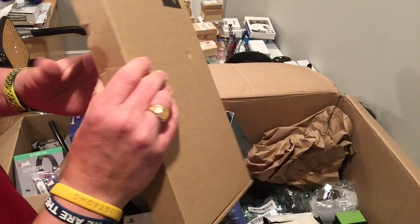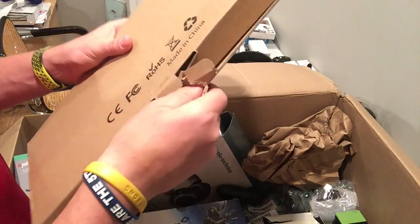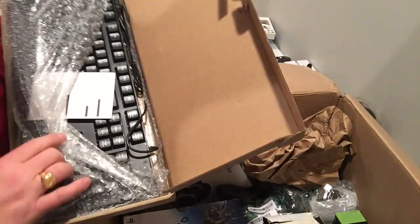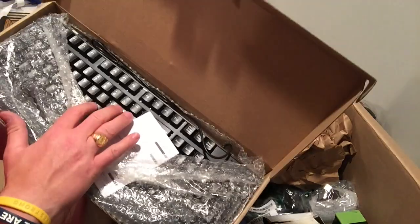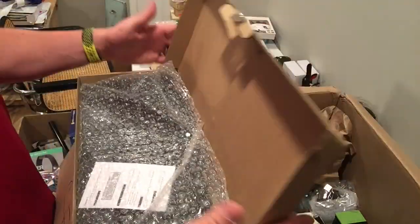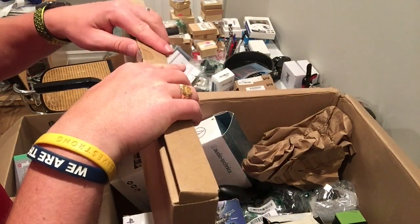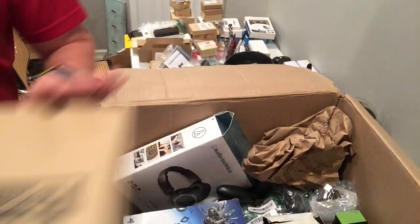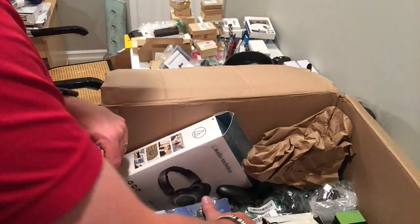This looks to be a keyboard — Jet Tech keyboard. Depending on whether it lights up or whatever, some of the gaming ones I've gotten are keyboards worth 50 or 60 bucks. This one might not sell, but I'll look. Otherwise it looks brand new. I will test those and put them in and see if they work.